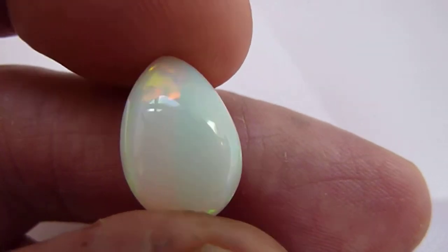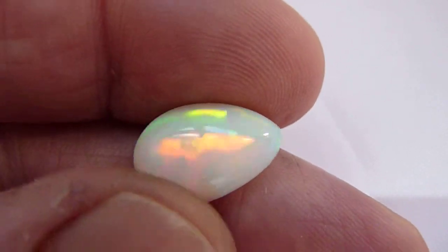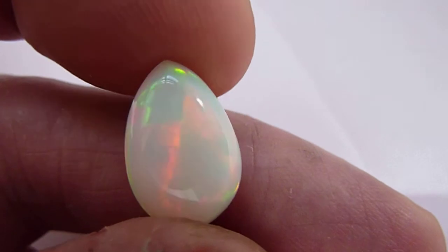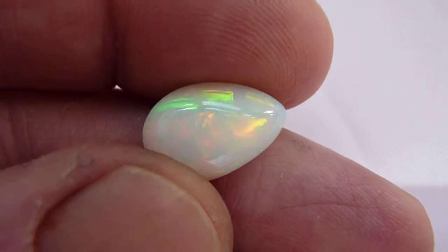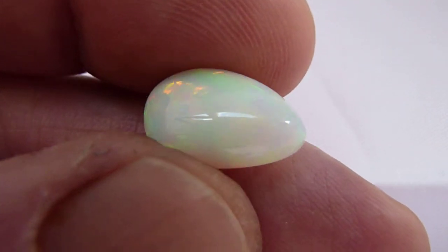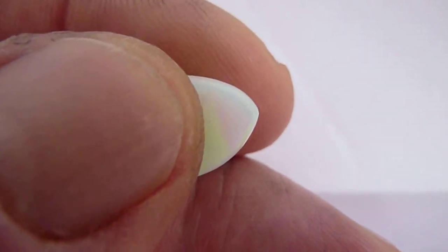This is a natural Ethiopian willow opal. It's high domed and 6.05 carats. Beautiful stone this. You can see rolling flashes of green, orange, yellow, red and a little bit of blue across its entire surface. Show you the reverse.